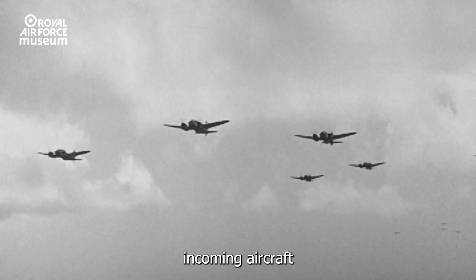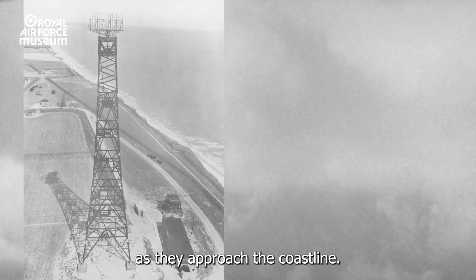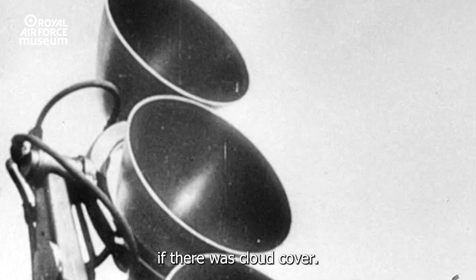During the Battle of Britain, incoming aircraft could be tracked by radars as they approached the coastline. Once over the land, the observer corps could follow their progress, either visually or by sound if there was cloud cover.